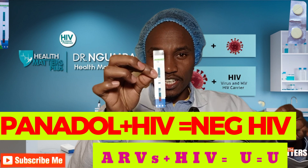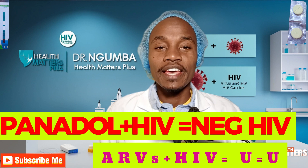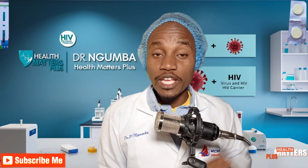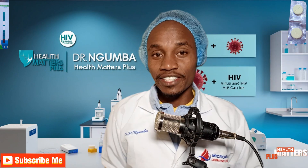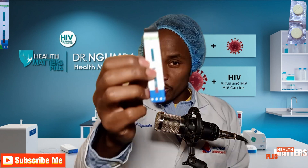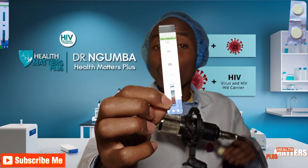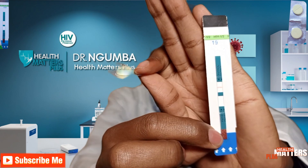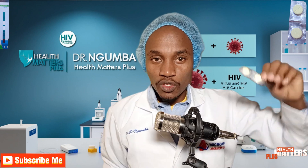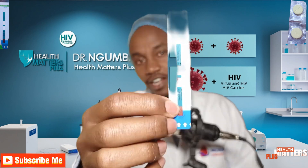Can painkillers make this test kit go negative when you are HIV positive? There is a story in Kenya that if you are HIV positive and you take painkillers — for this example, they say if you take Panadol, that is Paracetamol — and you do this HIV test kit, the test kit will show negativity, whereas you are HIV positive, hiding your HIV status through taking painkillers and showing results that are negative.